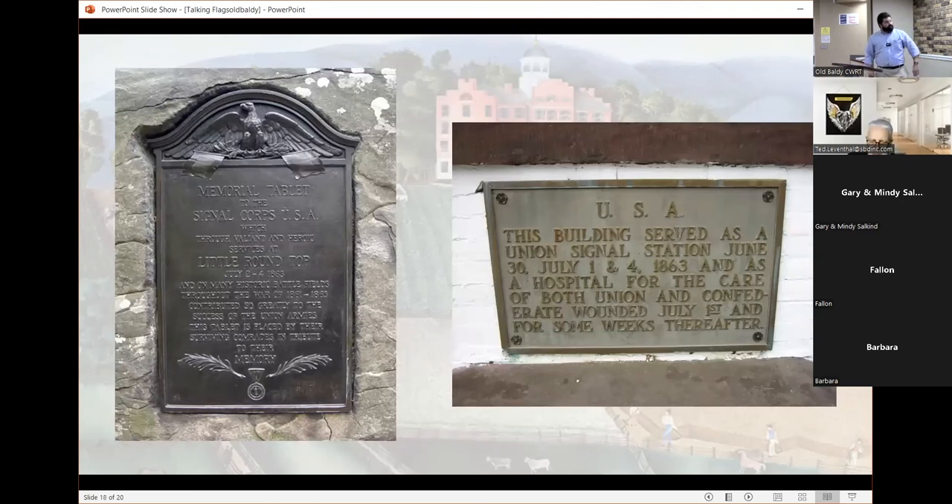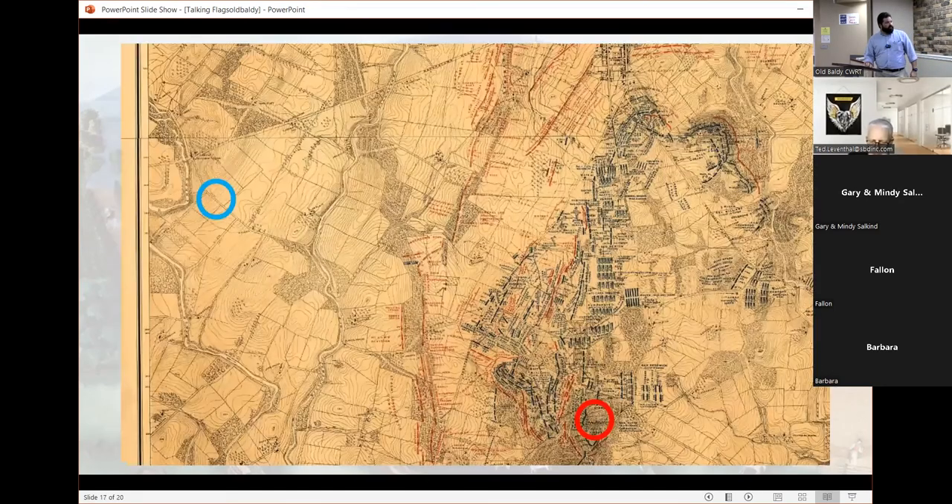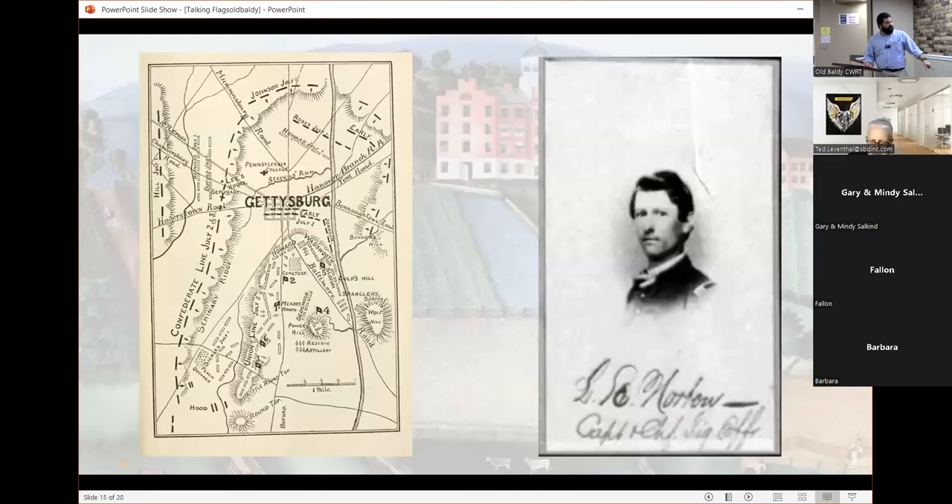There's a tablet up on Little Round Top recognizing what goes on there and how the Signal Corps helps save the left flank. There's also a plaque on Pennsylvania Hall at Gettysburg College acknowledging that it was used as a signal station.